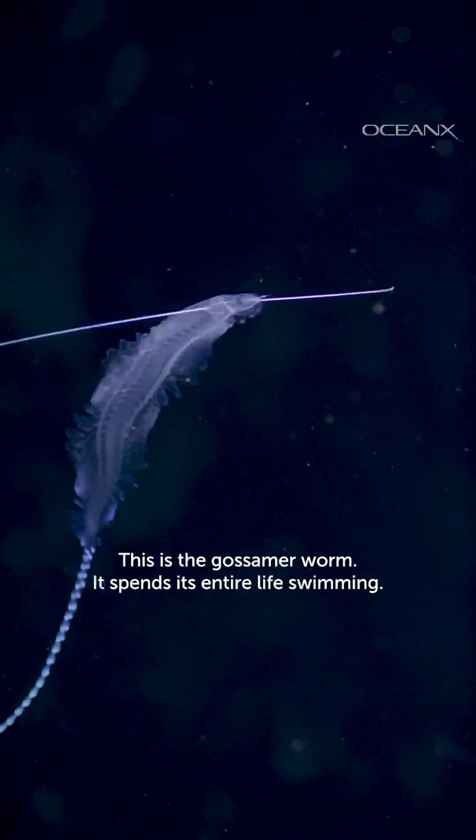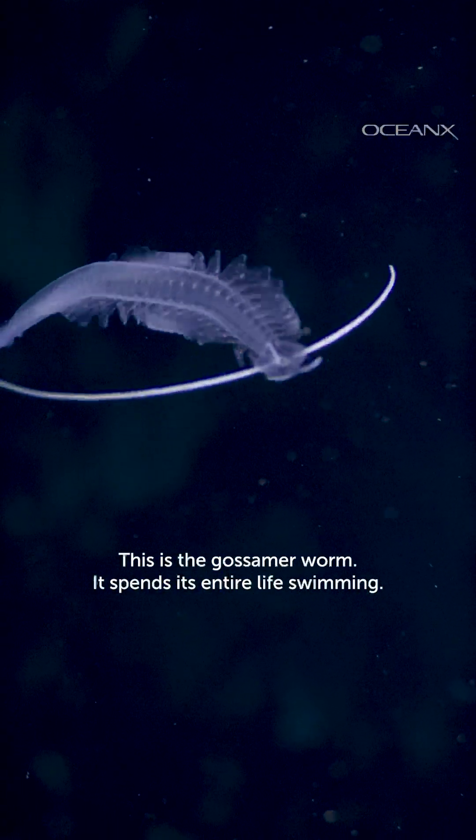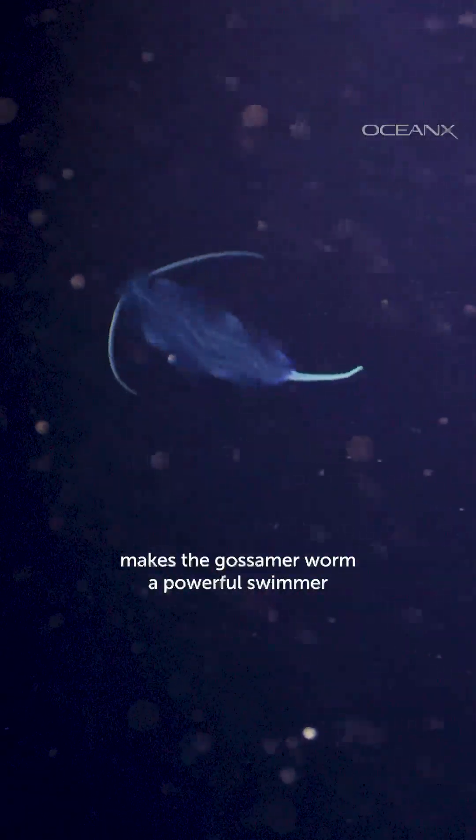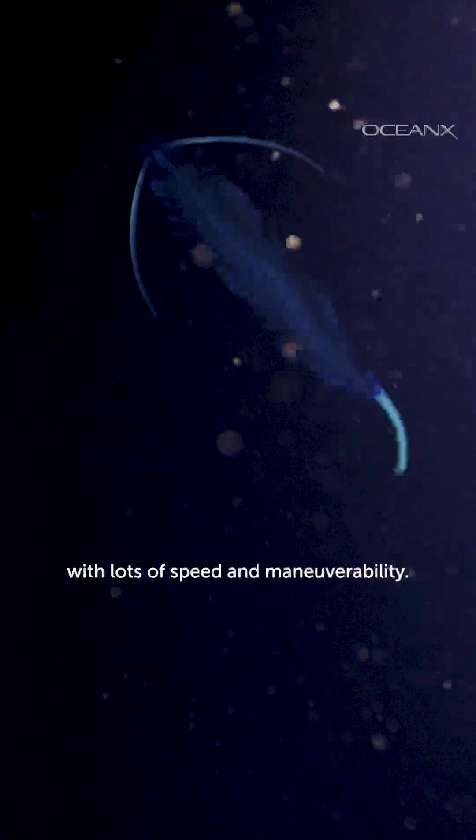This is the gossamer worm. It spends its entire life swimming. This trippy ripple effect makes the gossamer worm a powerful swimmer with lots of speed and maneuverability.